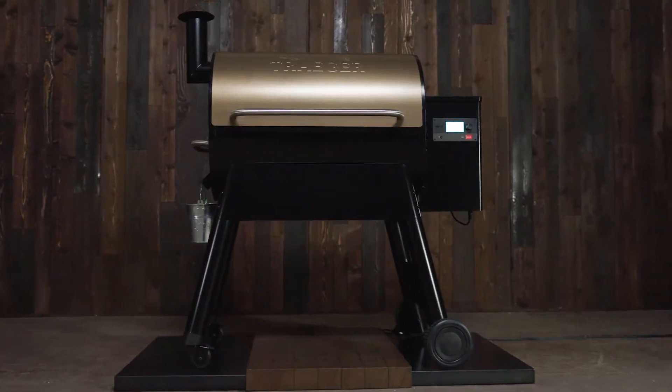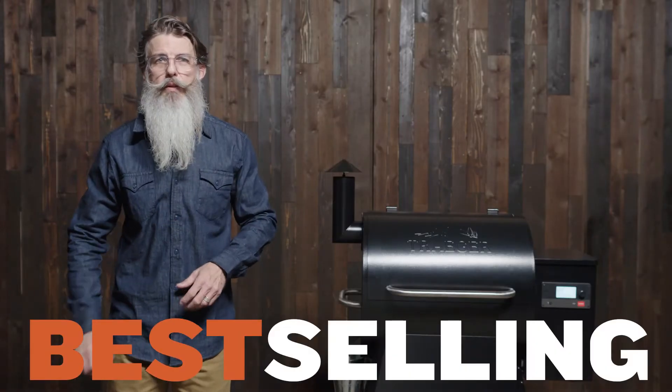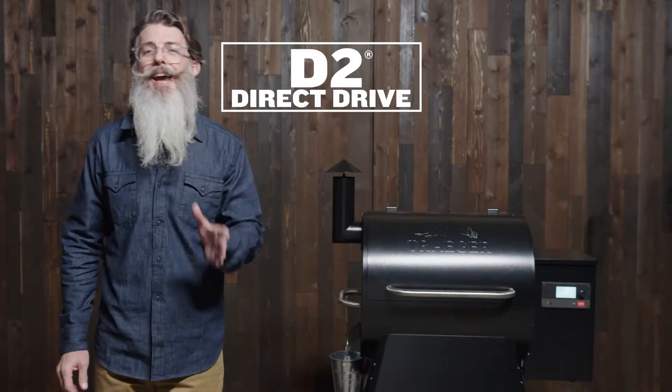The Traeger Pro Series Grill is the best-selling wood pellet grill in the entire world. And now they come with D2 and Wi-Fire. We've added a ton of value to these grills and we've done everything possible to keep the price the same.